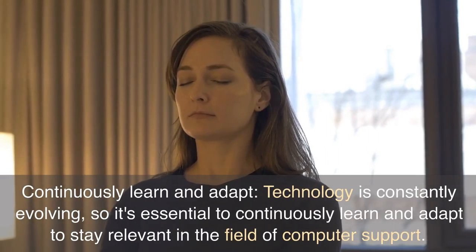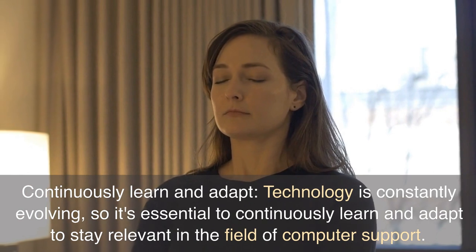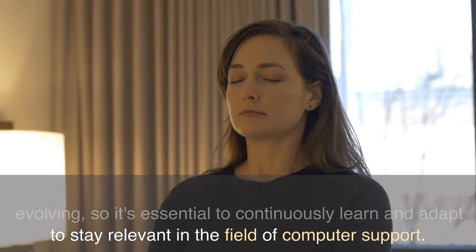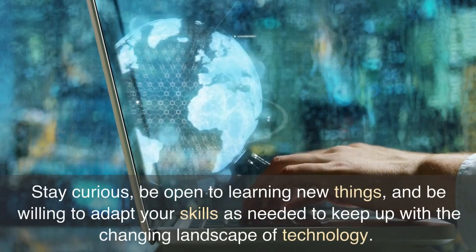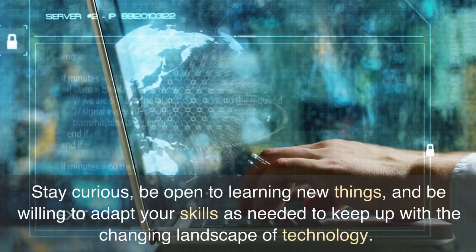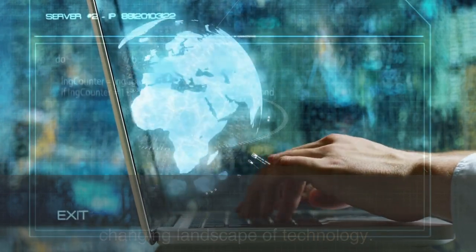Continuously learn and adapt. Technology is constantly evolving, so it's essential to continuously learn and adapt to stay relevant in the field of computer support. Stay curious, be open to learning new things, and be willing to adapt your skills as needed to keep up with the changing landscape of technology.